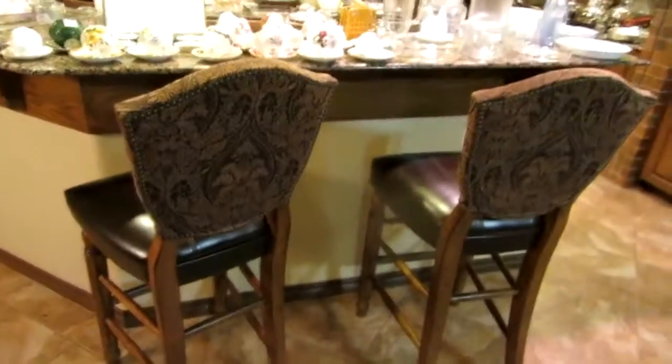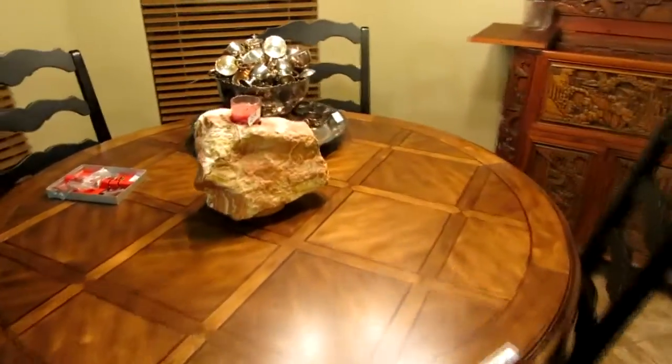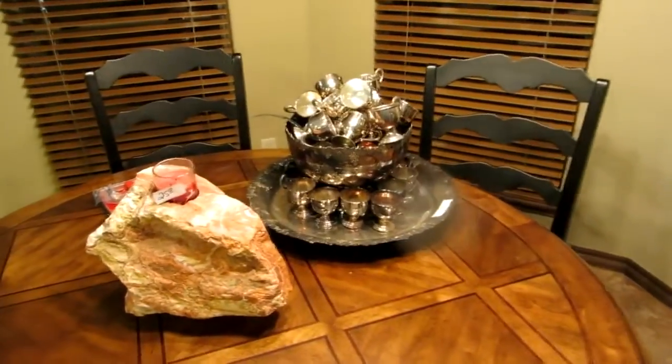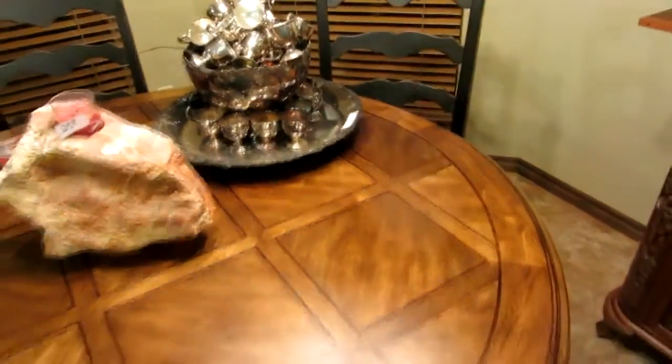We've got a pair of barstools and a table-and-chair set with four chairs and a nice big pedestal table — like new, not a scratch on it. We also have this huge punch bowl set with 36 cups, all silver plate. With the holiday season coming up, it would be pretty handy to have.